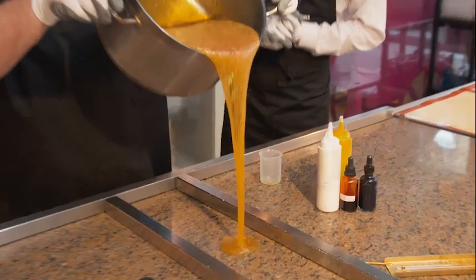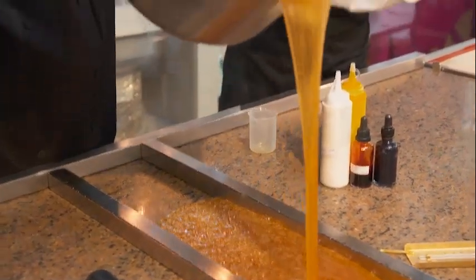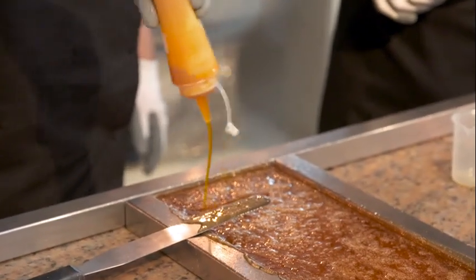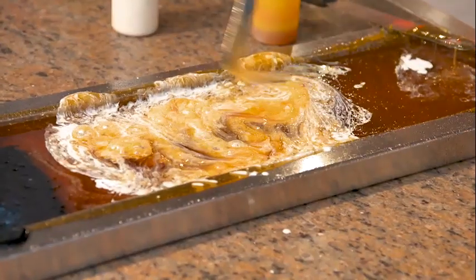One, two, three. Wow! Now we're going to add our colours. Fantastic, we're going to start with yellow. So how many lollipops would this make, Connor? I think about 50. 50? Time to separate the colours.